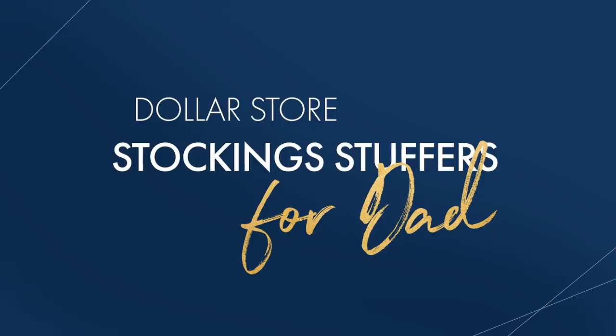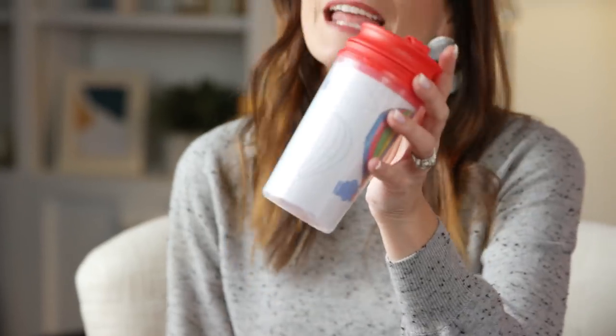First up, stockings for Dad. You can get him a mug — and the best part about this mug is it's not just a plastic mug. You can actually take the sheet of paper out of it and your kids can color on it, put a little message like 'best dad ever.' All of it right there for a dollar.